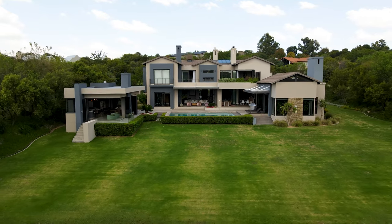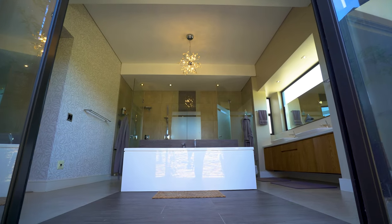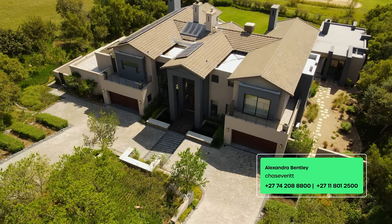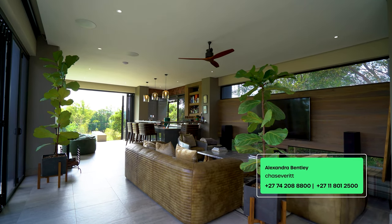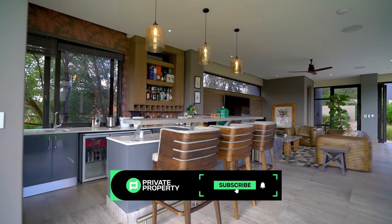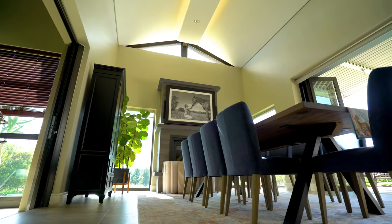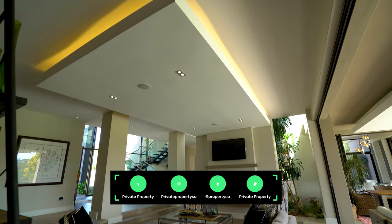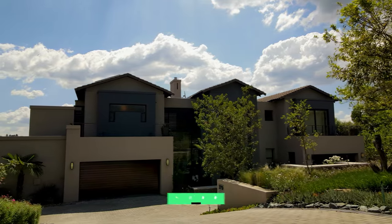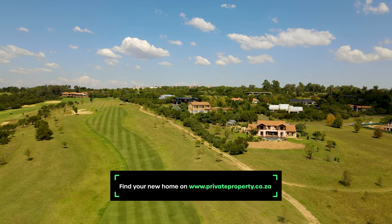And with that, we wrap up this incredible home in Blair Athol. If you'd like to become the next owner, contact Alexandra Bentley of Chase Everett — all her details are in the link in the description of this video — and schedule a viewing as soon as possible. From myself, Chad Rivera, and the team at the Home Shopper Show, thank you so much for taking this guided tour with us. We'll see you next time right here on the Private Property Home Shopper Show. Remember, you can find your new home on privateproperty.co.za.